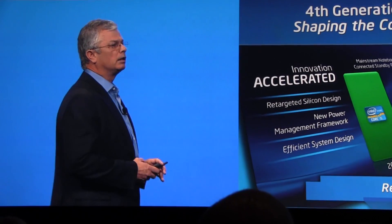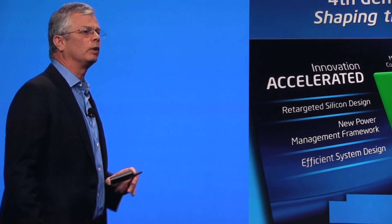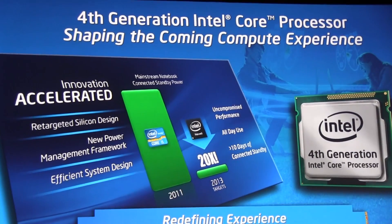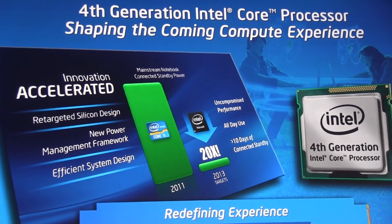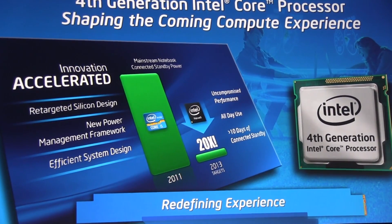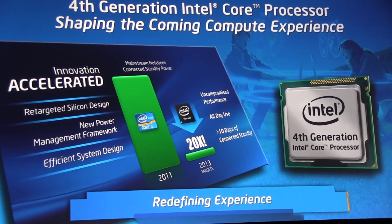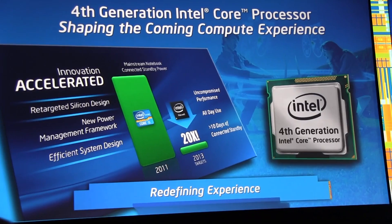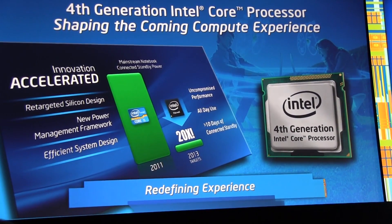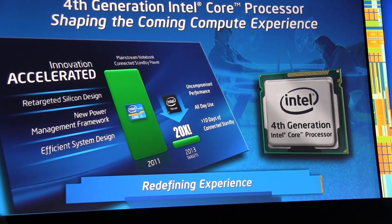We have taken the architecture extremely seriously, and we have been able to cut 20x of the idle power at the platform level — not just the CPU level — compared to Sandy Bridge, which is the second generation Core Technology. We have done a lot of work from architecture to design, using the power management framework, some of it related to Windows 8, and using our great process technology, which has great ability to vary across multiple price, performance, leakage, and power points.